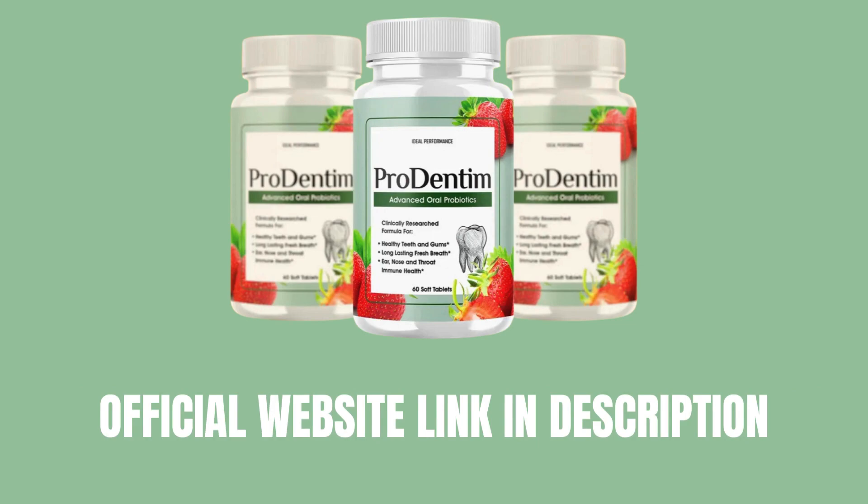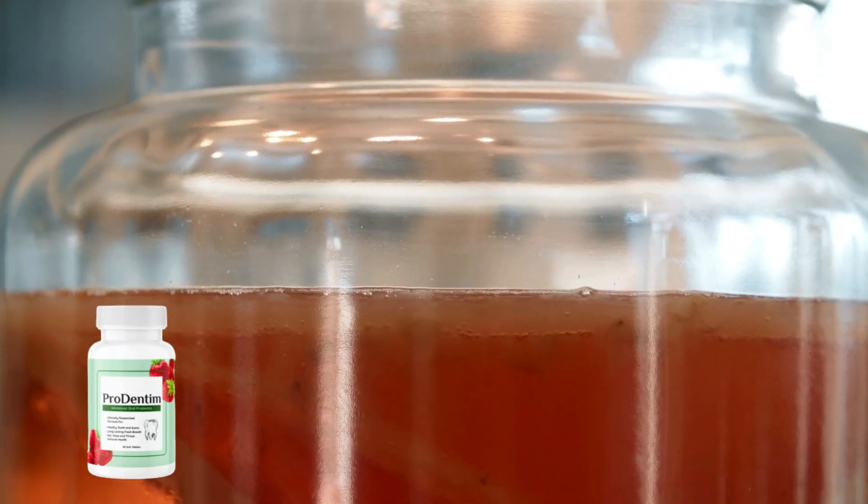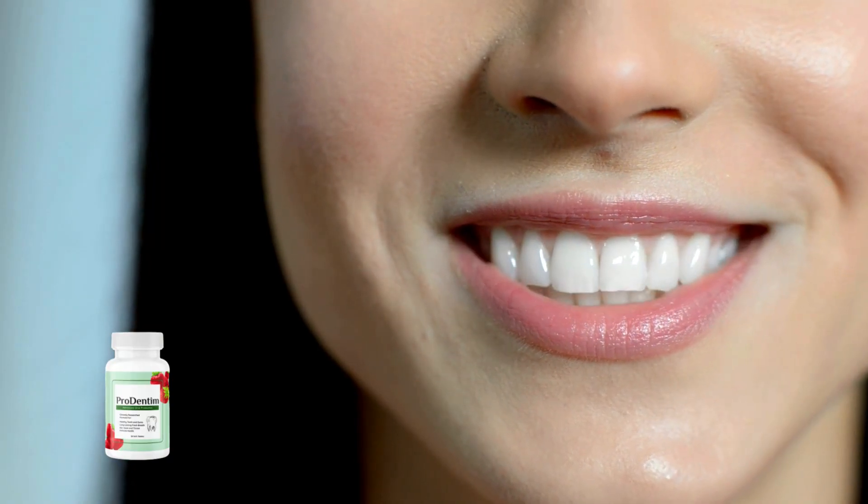It's important to note that if you're considering purchasing Prodentim, the only trustworthy source is their official website. So if you're ready to invest in genuine Prodentim without any hassle, you'll find the link to their official website in the description box below.